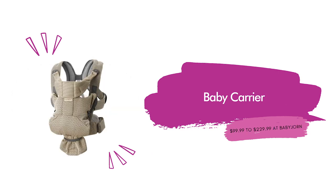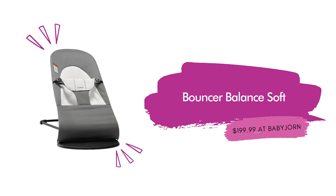Baby carrier ranging in price from $99.99 to $229.99 at BabyBjorn. There are five different styles of baby carriers that can come in up to 15 different colors and patterns, and each carrier allows you to carry your baby in multiple different ways. Kirsten and Tim have the Free — one of the carrier options you can choose from. Also from BabyBjorn, the Bouncer Balance Soft for $199.99 — a useful and practical gift for new parents. This mesh bouncer comes in nine colors with mesh fabric to allow good airflow along with soft jersey and cotton fabric.